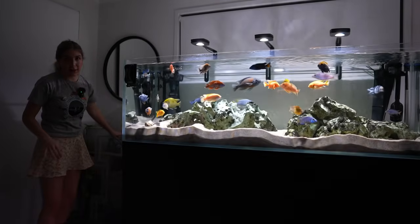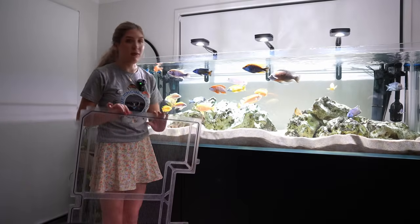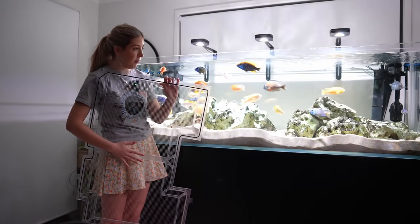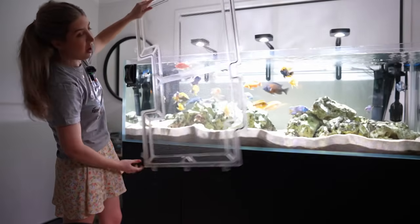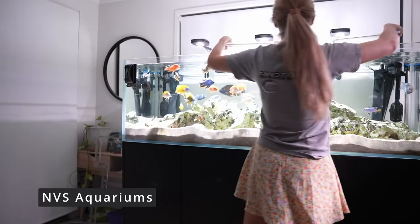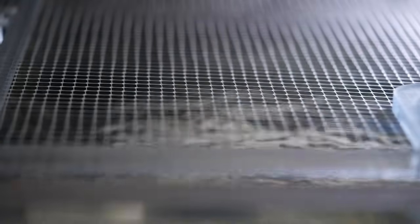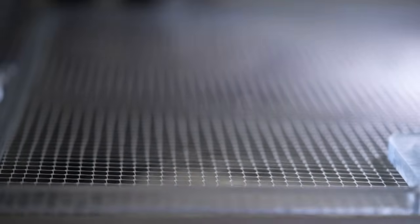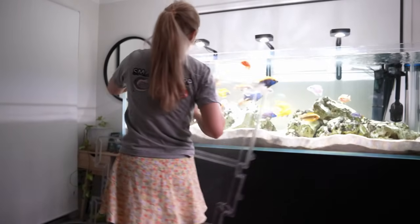African cichlids are jumpers, so unless you want to lose some of your fish it's really important to get lids for your tank. I've got these netted lids which don't take away from the nice rimless look of the aquarium — they sit nice and flush with it. The ones I got are from NBS Aquariums here in Australia, on the Sunshine Coast, custom made. You just send them the dimensions and they make them. Mine are about $800 Australian for the two.